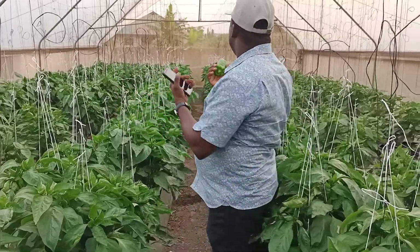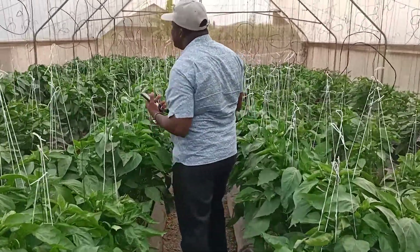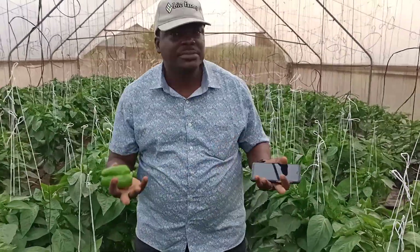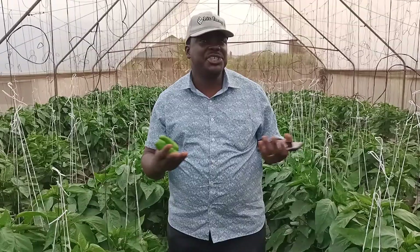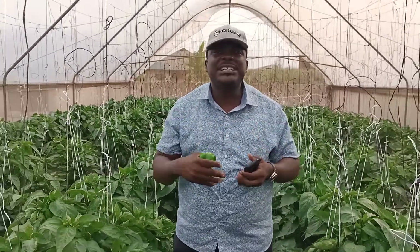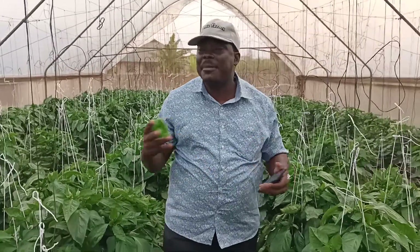In this kind of greenhouse, within a space of six months, we get to harvest around 2,000 kg to 2,500 kg. So just do the calculation in your head and you'll see why hydroponics is far better than every form of farming.